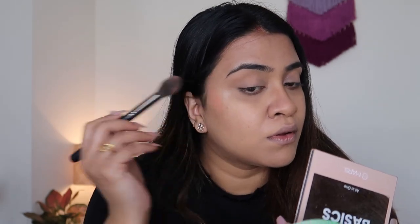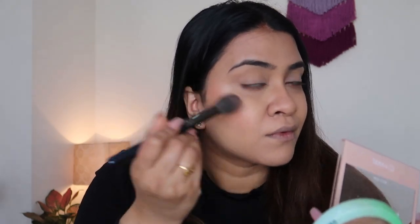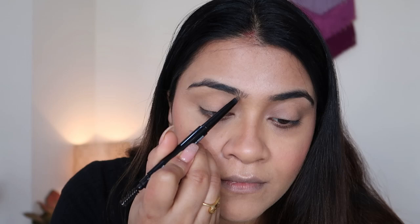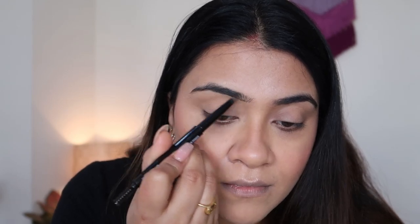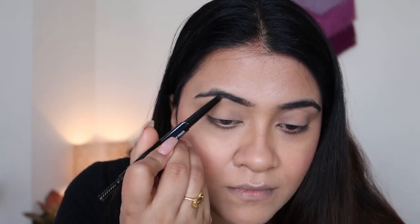I'm using the Back to Basics palette from Mars. It's under 300 rupees — mostly all of their products are under 300 rupees. It has a blush, a highlighter, and I think eight eyeshadow shades. It's a very functional palette with a lot of options. The blush is nice, but I feel the highlighter is chunky, so I wouldn't say the highlighter is good.